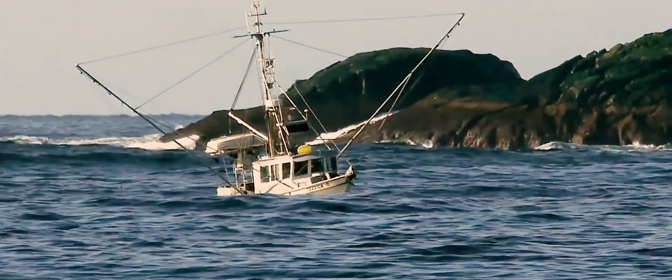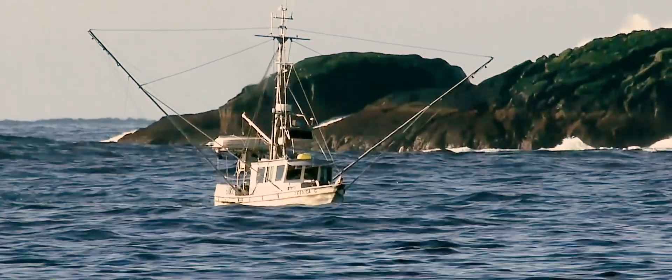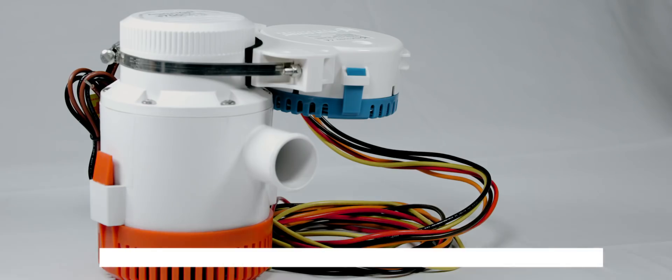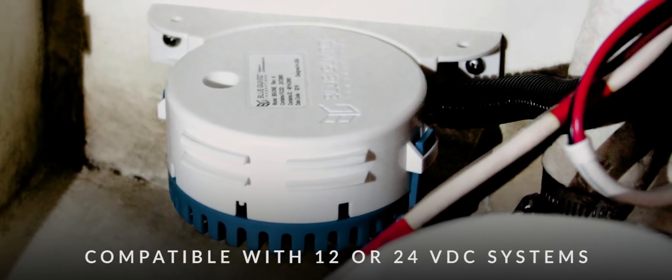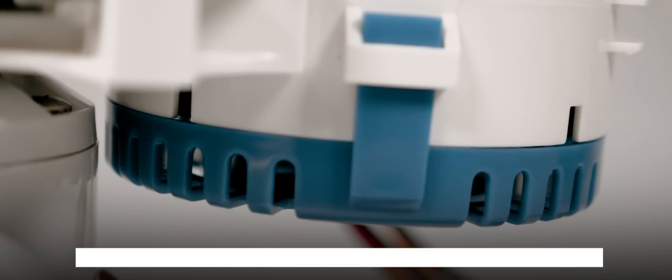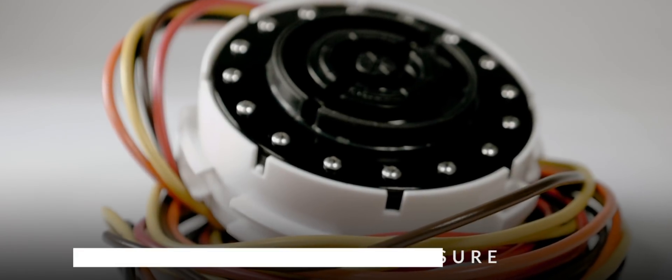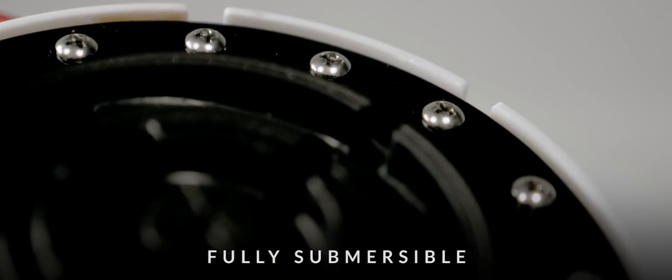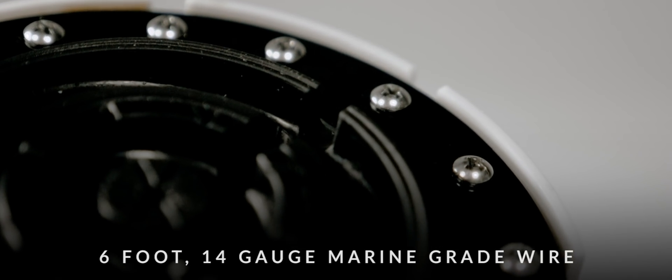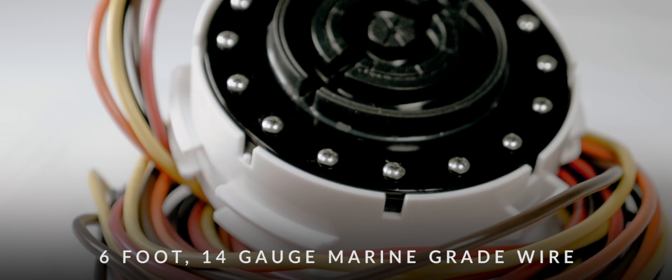The BG-1 is easily installed into any new or existing system. It will power pumps up to 20 amps and is compatible with any 12 or 24 volt system. With its IP68 rated ABS plastic enclosure and 16 stainless steel screws for sealing, the BG-1 is fully submersible. The sensor features long 6-foot 14-gauge marine grade wires for convenient installation.